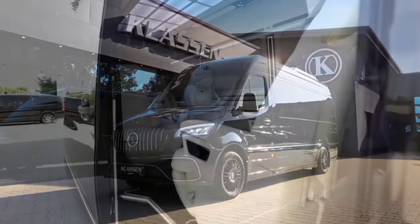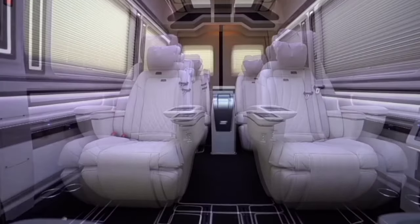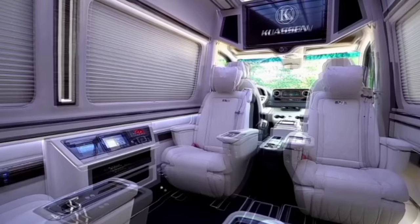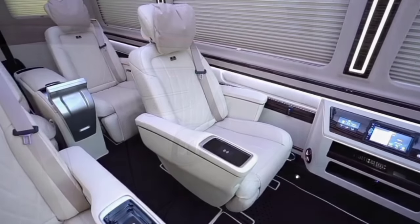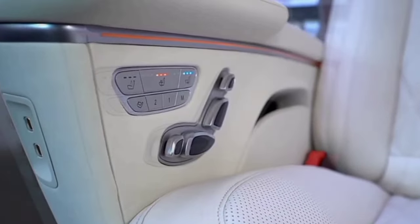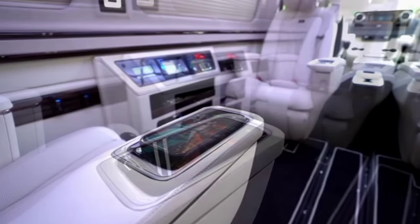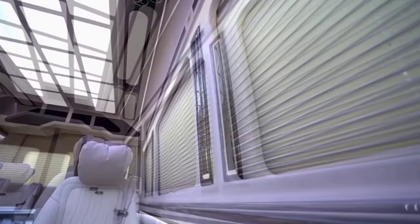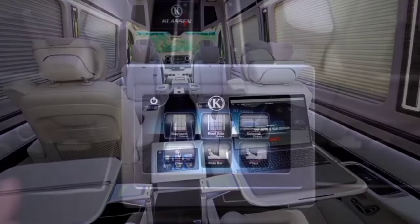Mercedes Sprinter VIP King Van. Klassen's Mercedes-Benz Sprinter is a solid example of the VIP theme. From the outside it just looks like a Sprinter with a different grille, a sportier bumper, and fancier wheels. Klassen's front kit will give you an idea of what an AMG version of this van might look like should Mercedes-Benz ever build one. While the exterior upgrades are relatively mild, it is the opposite for the interior.